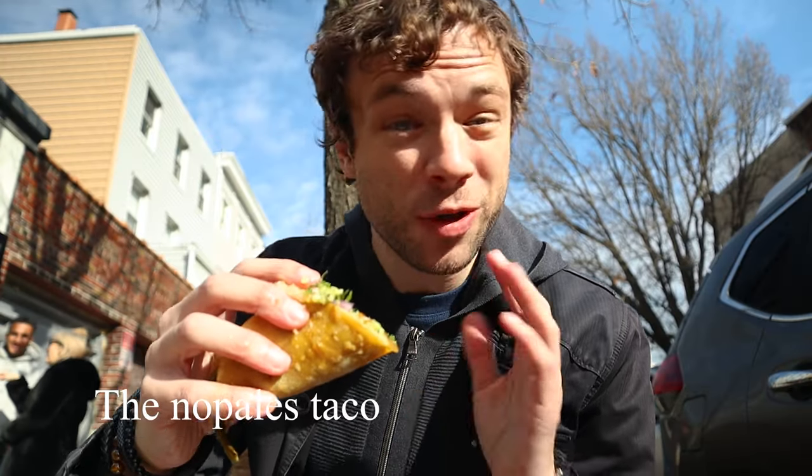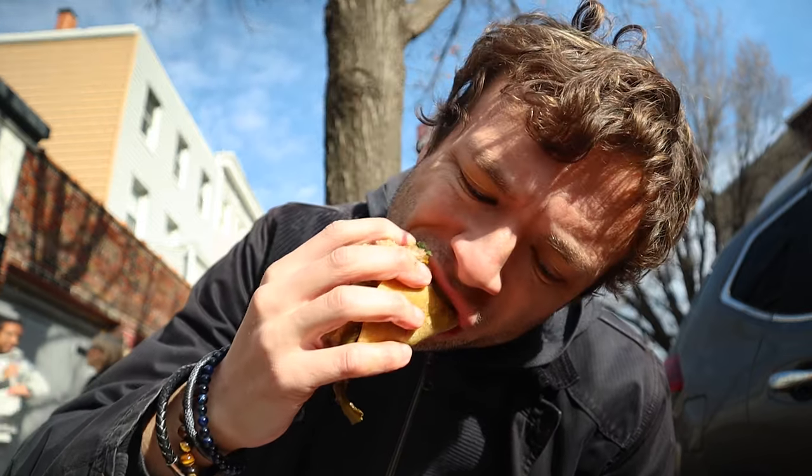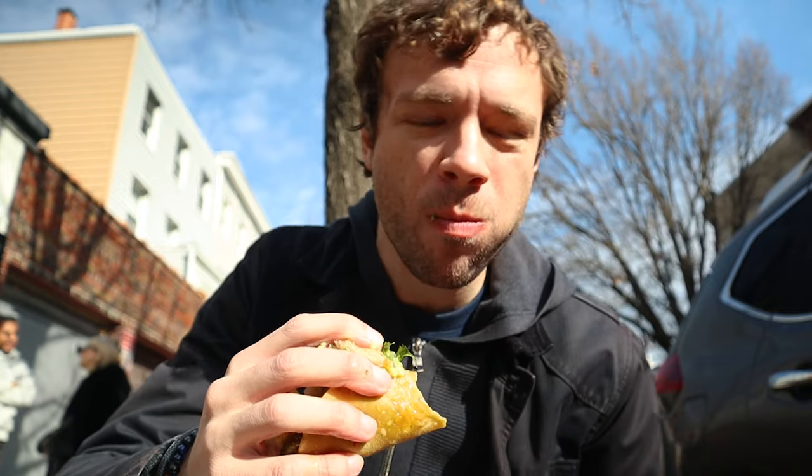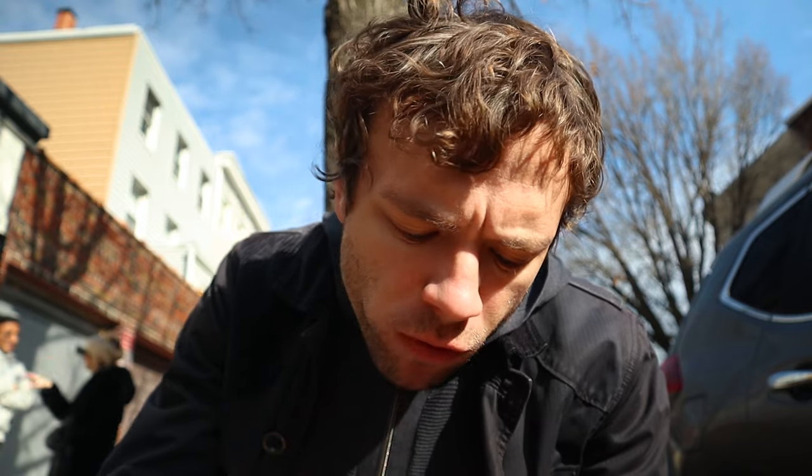This is the cactus taco. I got it with chicharrones — it's a dollar extra but I think it's worth it. That is awesome. I really like the added crunch from the chicharrones. Definitely worth the extra dollar.